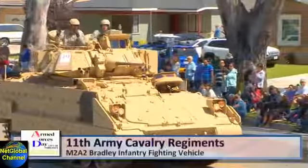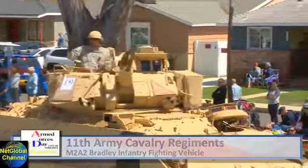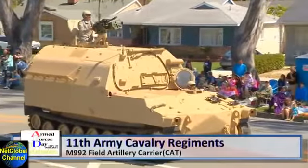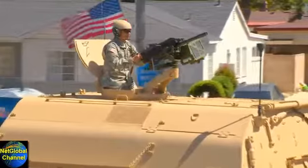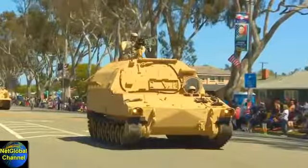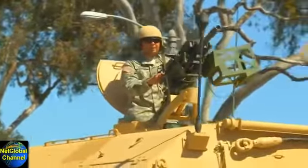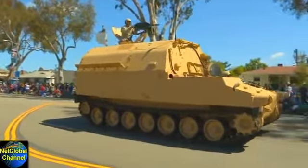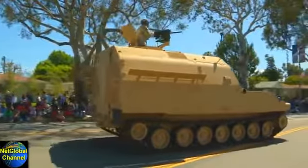Approaching now, ladies and gentlemen, the 11th Army Cavalry Regiment's M2A2 Bradley Infantry Fighting Vehicle. And the field artillery carrier, the CAT — an ammunition supply vehicle built on the chassis of the 109 Series Howitzer, colloquially referred to as a CAT: Carry Ammunition Tracked. This is the vehicle that replaced the M548 supply vehicle. Unlike the M548, this one is armored.